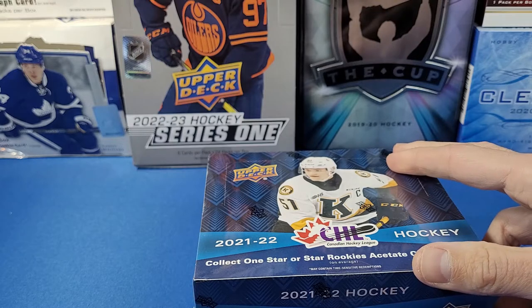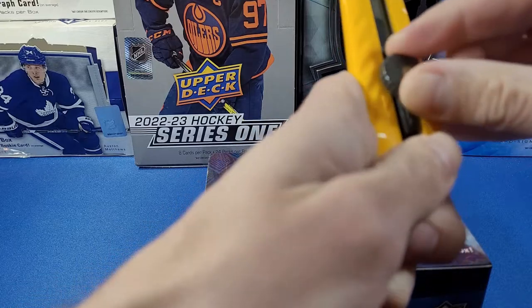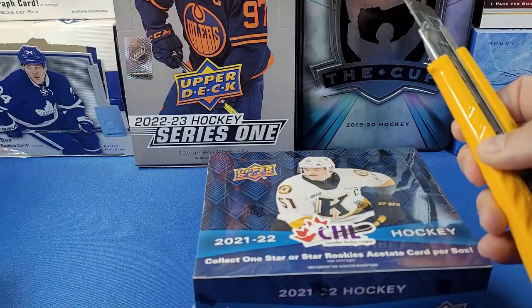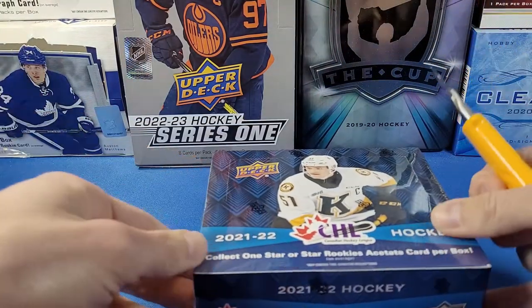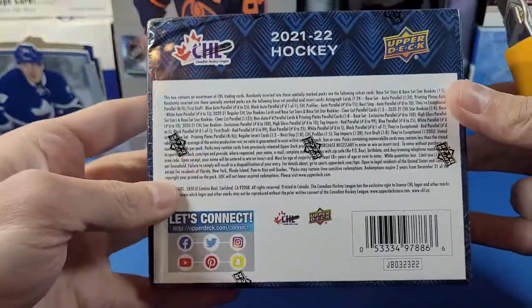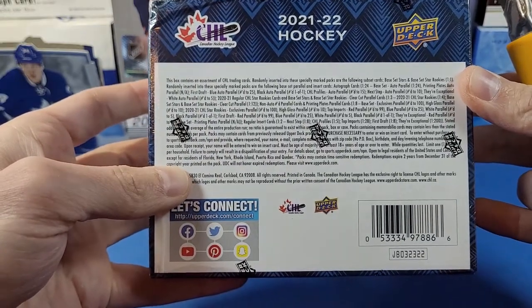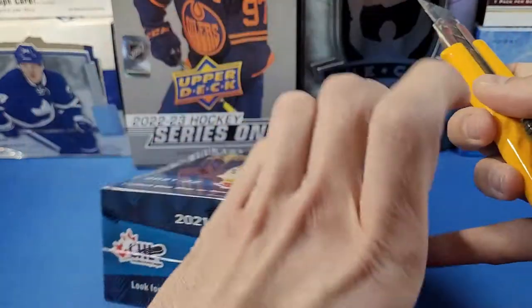Definitely looking for Shane Wright and Connor Bedard cards. Some of the rookie autographs are pretty sweet. There are short-printed autographs and short-printed cards in general, and there's actually a Connor McDavid autograph card in this product, along with a bunch of other inserts. Here are the odds on the back — you can freeze frame that.